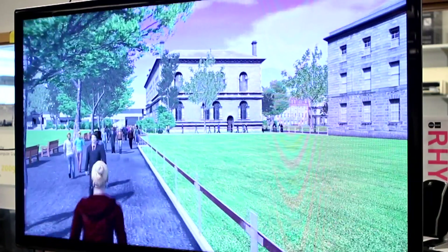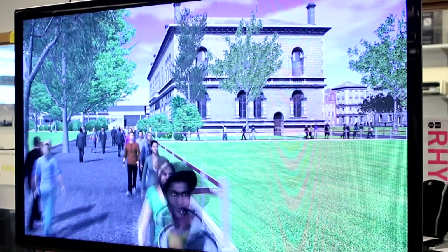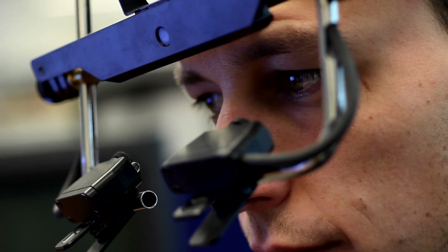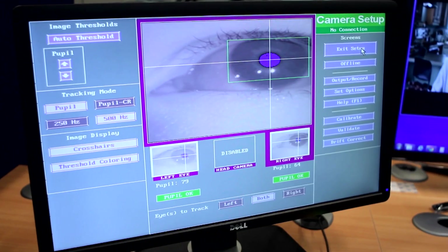Our research in Trinity on crowds was looking at creating very computationally efficient crowds. There are lots of different areas in medicine and rehabilitation — for example, social phobias. If people have a phobia of talking in public, you show them a virtual crowd, you let them engage with that crowd, and that can really help in their rehabilitation.